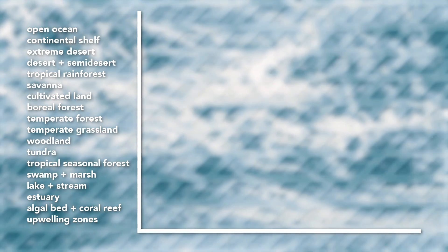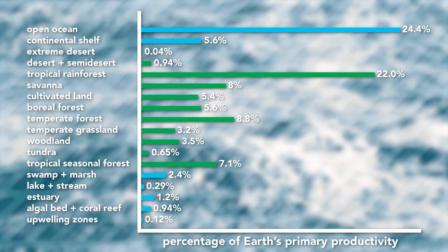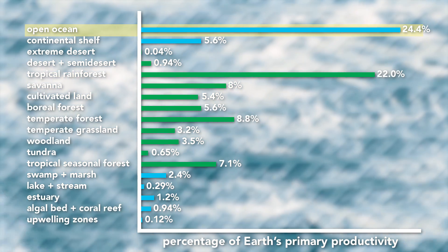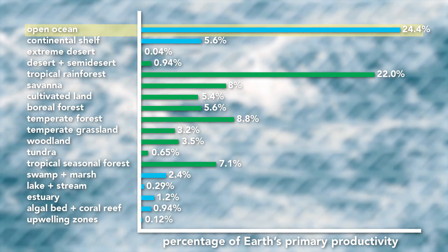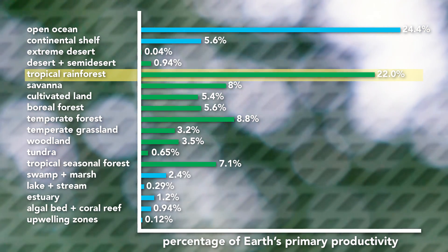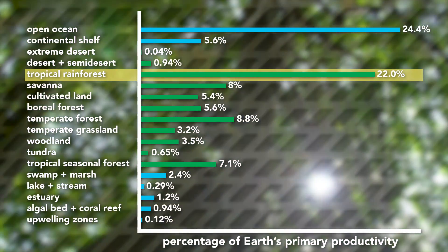If you wanted to put the two graphs we just looked at together, they'd look like this, showing the percentage of Earth's primary productivity each biome accounts for. These are organized by the percent of land area they occupy on Earth. So yes, while the ocean is on top with 24.4% of the world's primary production, that's spread over 65% of the surface area. Meanwhile, the tropical rainforests account for almost the same exact amount of primary production — 22% — while occupying only 3.3% of its surface. If this doesn't convince you that the rainforests are worth protecting, I don't think anything will.